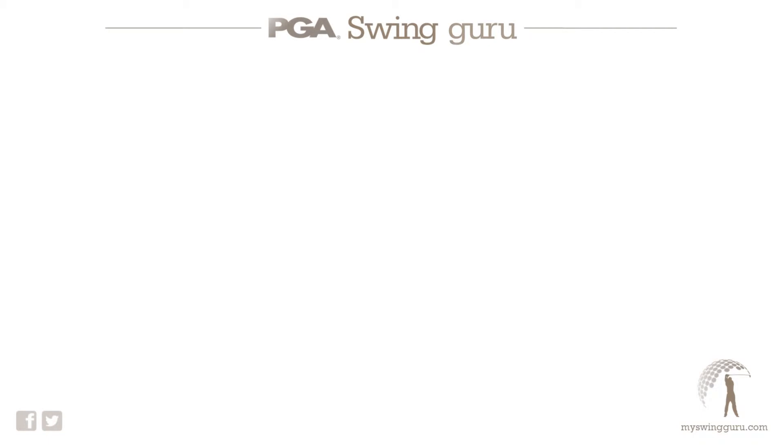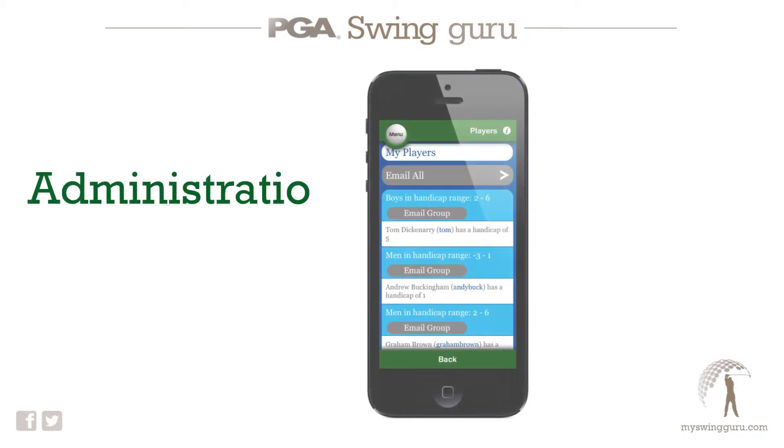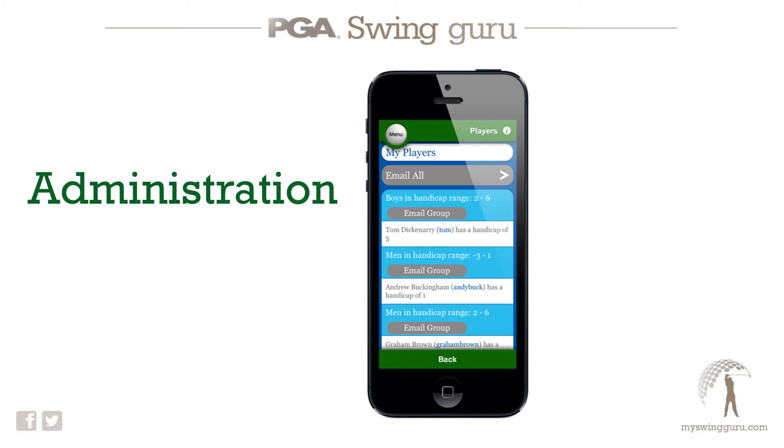There are three key areas where the app supports the PGA coach and their business. The first of these is with administration. There are lots of tools to get very organised with the player data, and even to have direct communication with all of their players via the app and website.